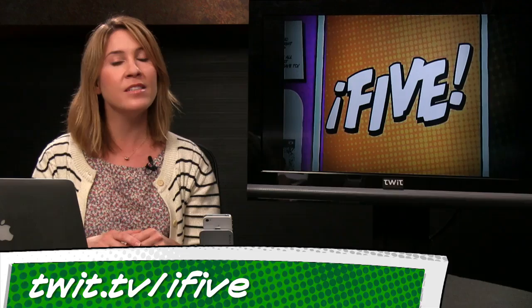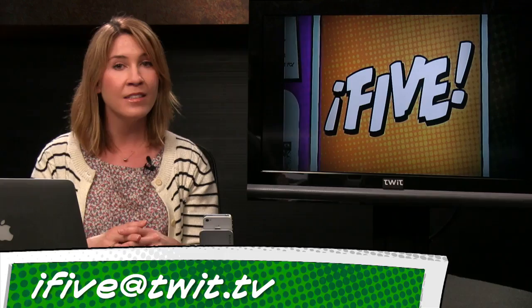That does it for this episode of i5 for the iPhone. For links to everything we talked about, to subscribe in HD, or to catch up on specific episodes, visit twit.tv/i5. If you've got a tip, a question, or an idea, email us at i5@twit.tv, leave a voicemail at 614-ON-i5, or send us a video with an app review of your own. I'm Sarah Lane — see you next week right here on i5.